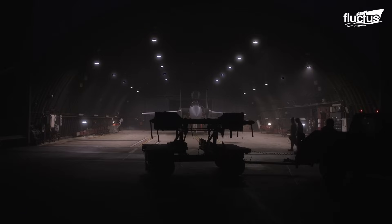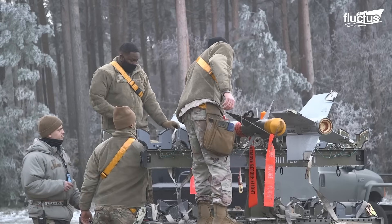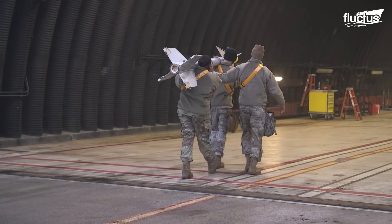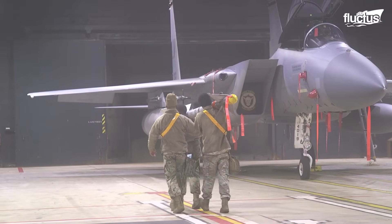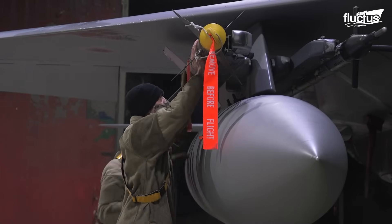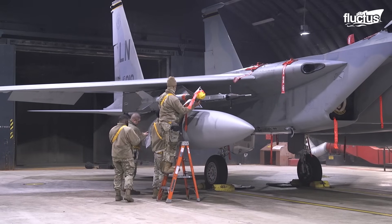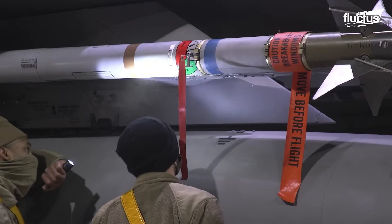Depending on the type of ordnance, weapon loading can be simple or complex. Loading the AIM-9 Sidewinder missile, for example, requires a minimum crew of three. After confirming safety pins, at least two loaders manually lift and carry the missile to the aircraft. Team members guide the missile's lugs into the LAU-7 launcher rails, ensuring perfect alignment. The missile umbilical is connected and proper seating verified before removing handling gear.